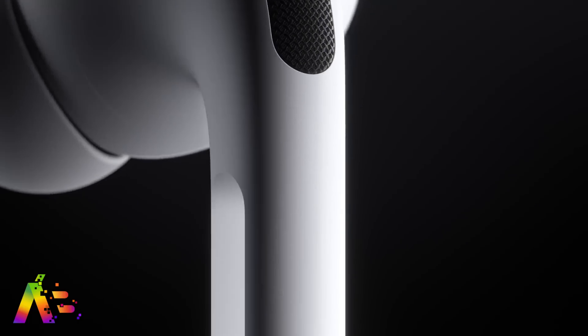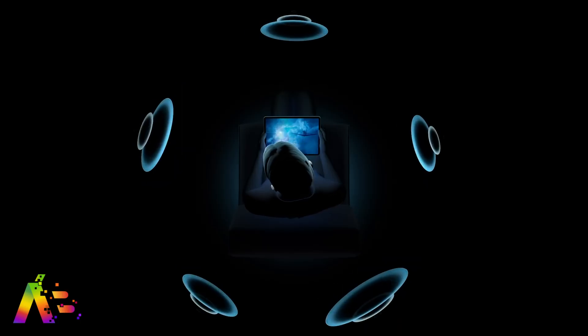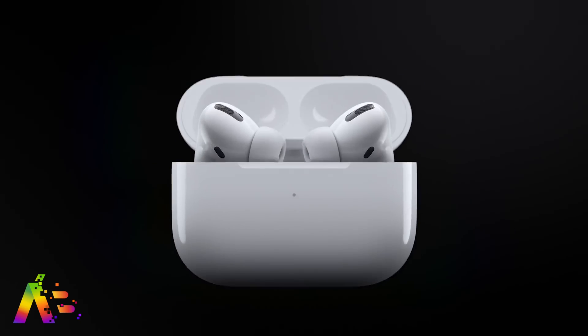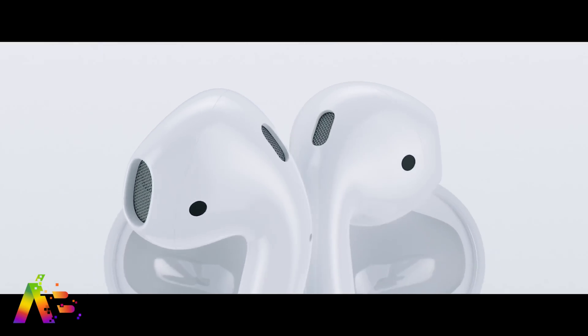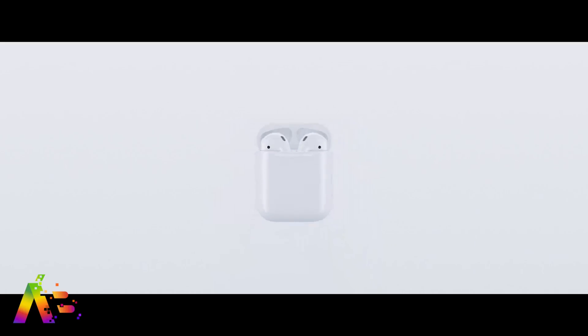AirPods and AirPods Pro received some of the most exciting updates in the keynote, with automatic switching and AirPods Pro spatial audio. In iOS 14, Apple has added an optimized battery charging feature for AirPods to help preserve longevity. It learns your daily charging routine and waits to finish charging past 80% until they're actually needed. So if you charge overnight, it might charge to 80% and then wait an hour before you wake up to finish the remaining 20% — helping avoid constantly topping up the battery to preserve its health. The iPhone and Macs recently got a similar battery health management feature.